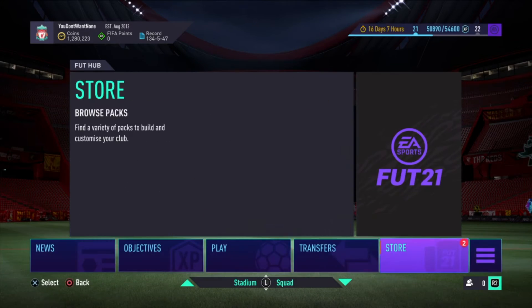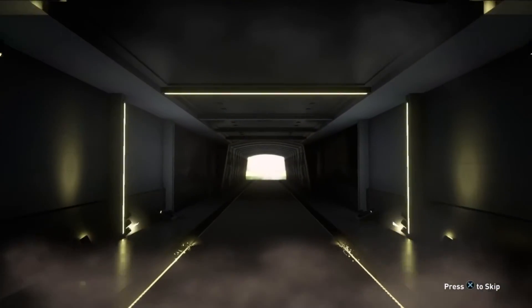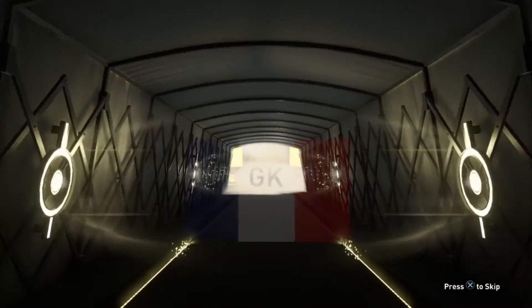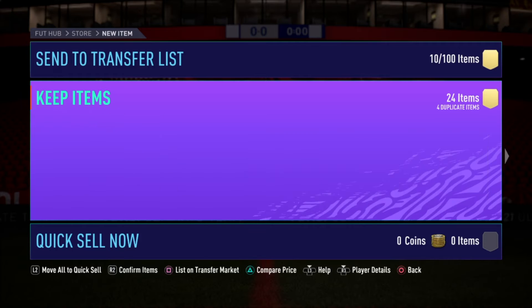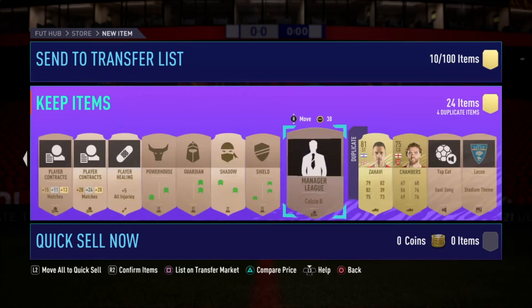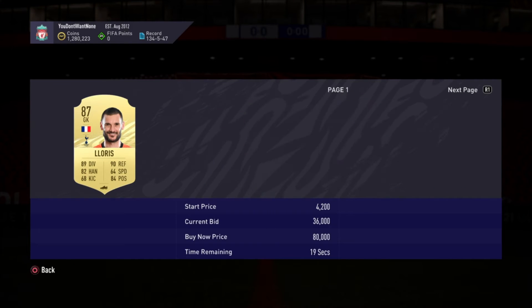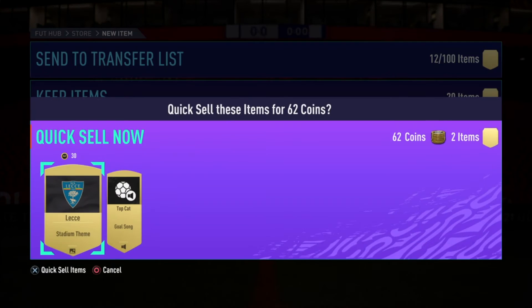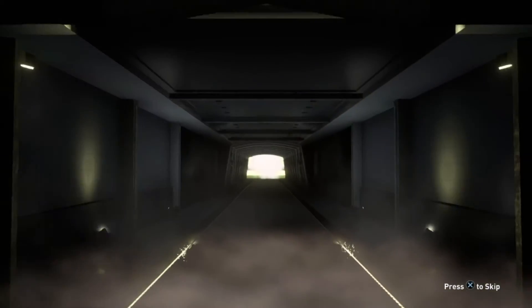Okay let's just open these packs quickly - a 15k pack for the 83 rated squad. And it's a Walker! Oh my god, a French Walker - keeper, sorry. Oh my days, we just got a Walker out of a 15k pack as well! What did I do that for? Okay, so that was absolutely amazing - 36,000. I'll keep him, I could use him in SBCs.